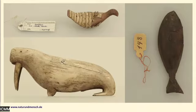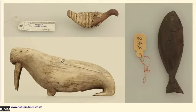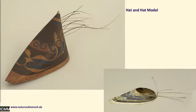There are animal sculptures as well. This walrus is made from walrus ivory, and the bird and fish are made from wood. Beside that, we have many boat models, some with a person in them — like this man in a kayak. These boat models are made very accurately. If you watch the person, he is wearing a hat.